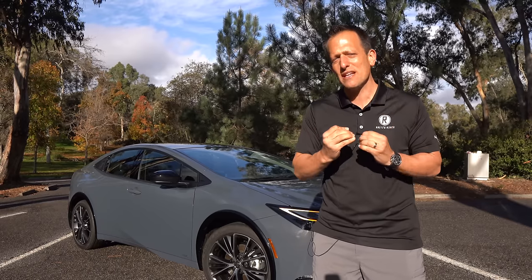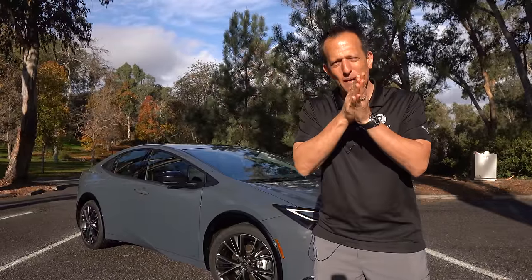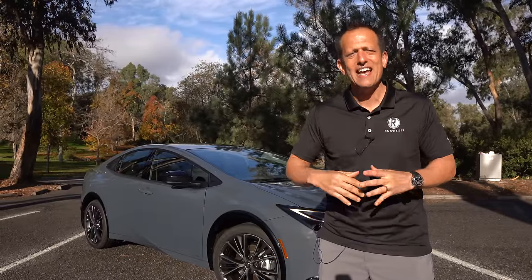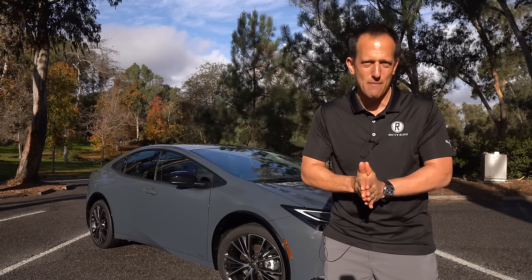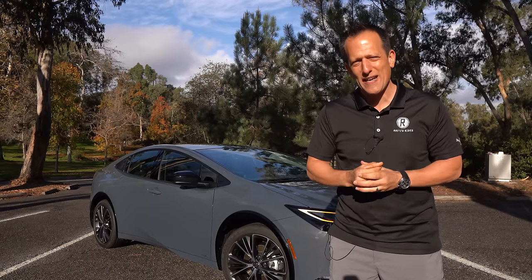Prius — when people hear the name Prius, they already get the idea of maximum fuel savings. What's interesting is that Toyota has been around for decades. They know how to build reliable vehicles. They also know hybrid technology — they have been doing it for over 20 years.